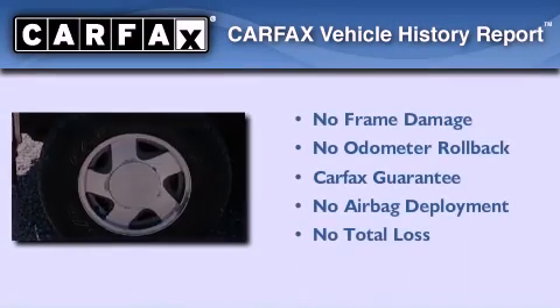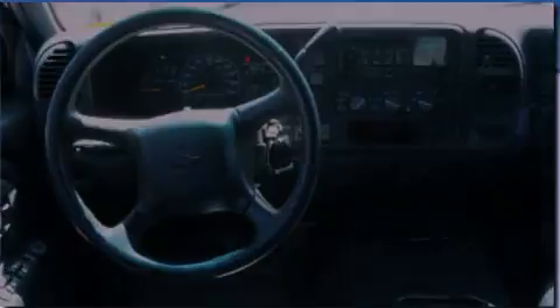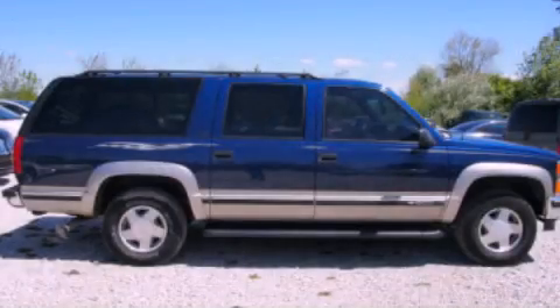Not to mention that this Chevrolet qualifies for the Carfax buyback guarantee. Call now to find out how you can own this breathtaking vehicle.